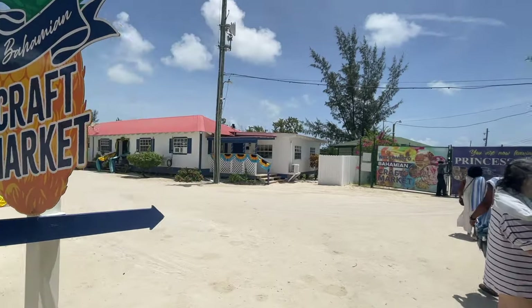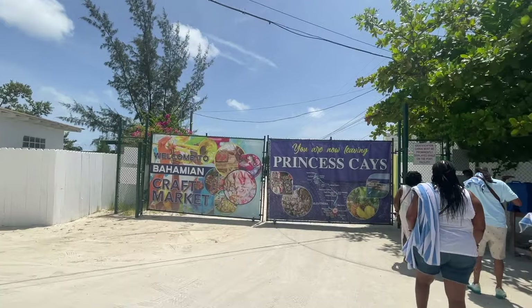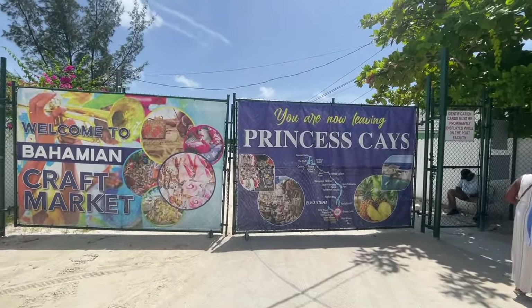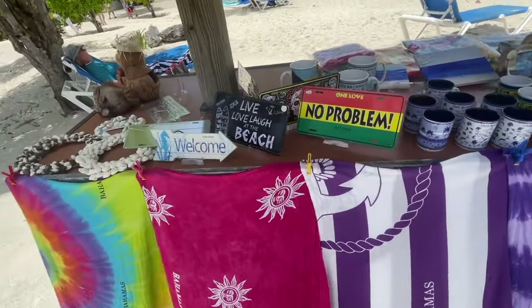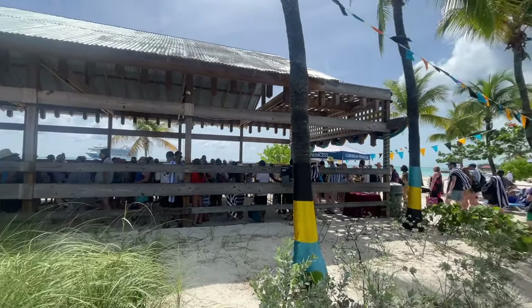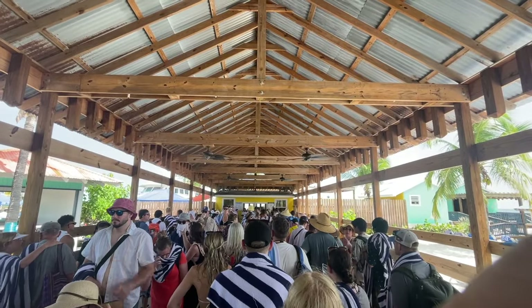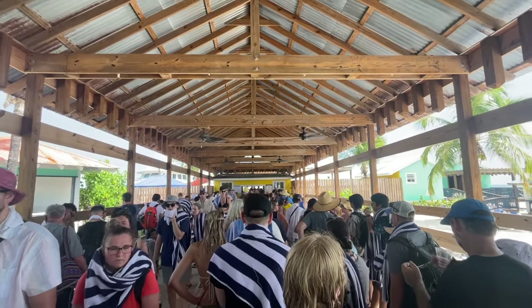They have a Bahamian craft market here. When you are leaving Princess Cays and going to the other side, you will need cash and you will need your ID to get back. Overall we had a good day. One more tip: don't wait until the last minute to get back on the ship, because there's a line for security and to get back on the tender. This can take some time and the last thing you want to do is wait in line on a hot day.